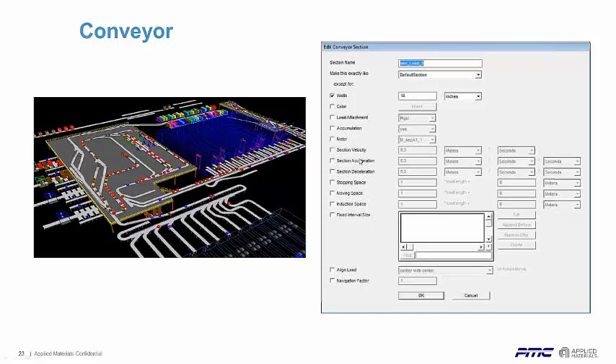You set velocity, and there is an acceleration and deceleration, because when you stop and start a conveyor there is a very small amount of acceleration and deceleration involved. We have stopping space, moving space, induction space, and fixed interval size. This allows you to customize for pressure rollers or zero pressure roller spacing type conveyors. If you have a sorter in a fulfillment operation — like a tilt tray sorter — you can define the separation between trays and fixed intervals where you can only put one item within a window that can span multiple trays.